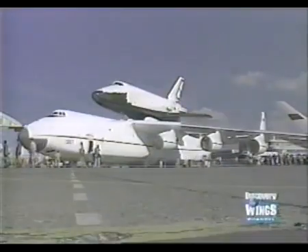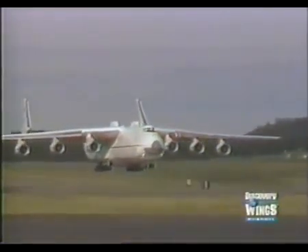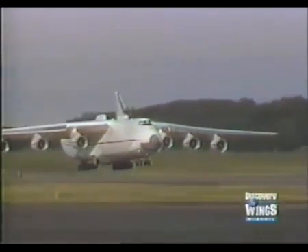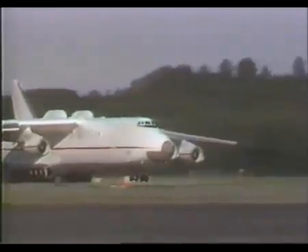Carrying the shuttle orbiter was not the only purpose of the AN-225. It was an all-out effort by the Soviet Union to consolidate its lead in the design and construction of giant transport aircraft.